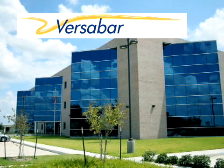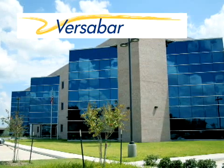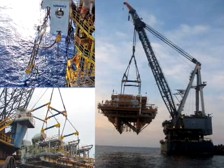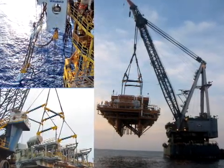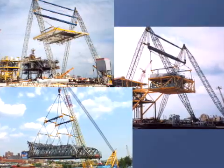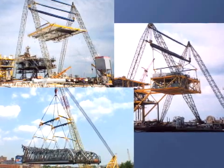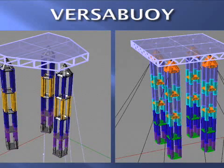Since 1981, Versabar, an engineering company with headquarters in Houston, Texas, has been applying their innovative skills and inventory of resources in response to the challenges of offshore heavy lift operations. The evolution of Versabar project solutions has led to 44 international and domestic patents, the latest of which will revolutionize the speed, safety and cost of developing and deploying offshore platforms.